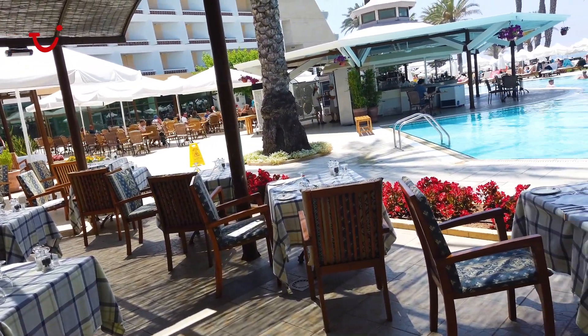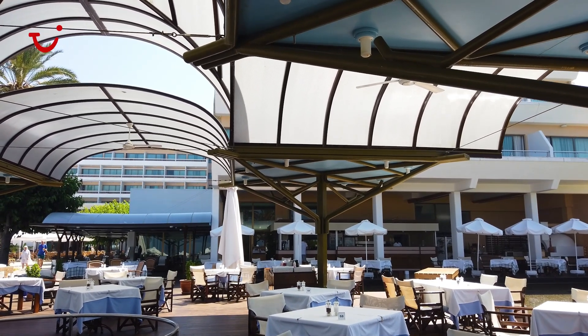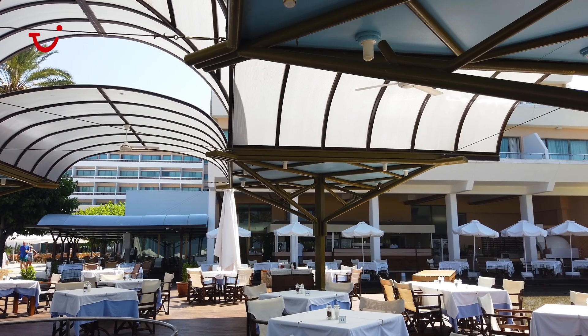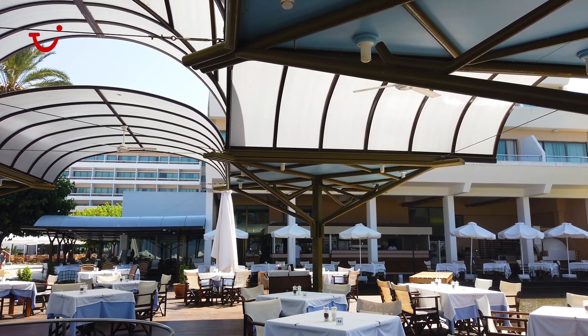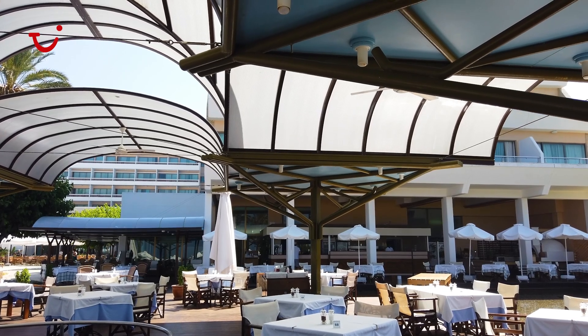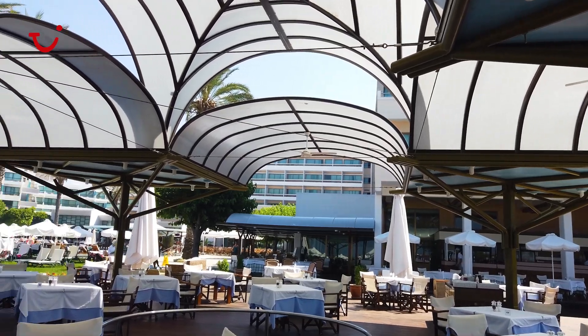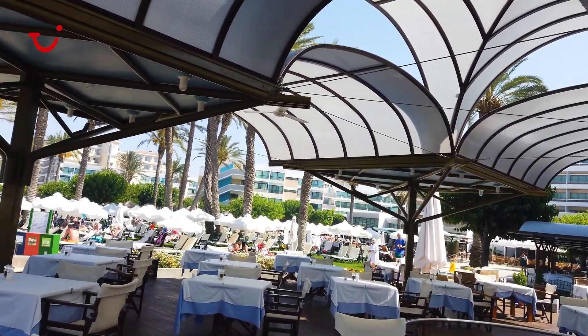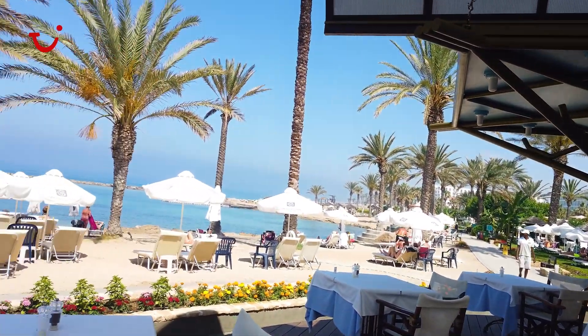Right in front of me we have the Thalissa and Regina restaurant. During the day this offers foods such as sandwiches, burgers and light snacks, and in the evening it turns into two à la carte restaurants offering two different menus. As you can see, this is situated mainly outside, so you can sit, have dinner, relax and enjoy eating just by the seafront.